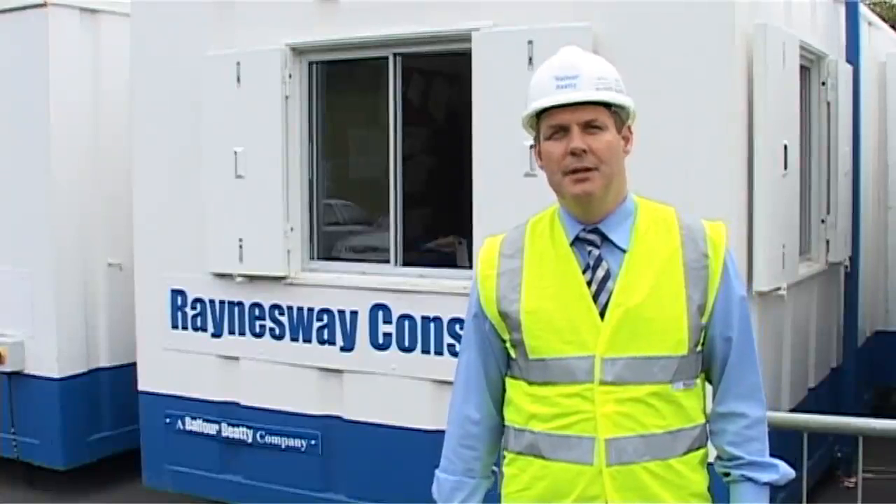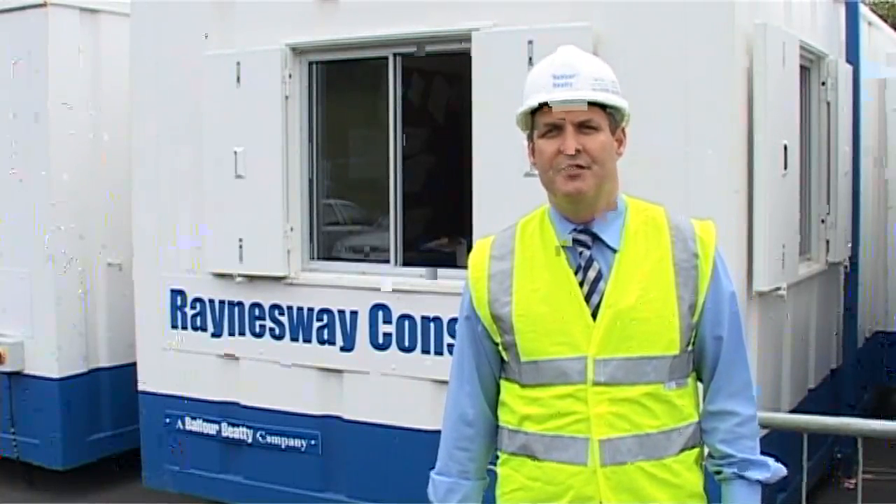I'm Paul Fletham, National Contracting Director for Tarmac. I am Brian Hume, Health and Safety Manager for Balfour Beatty Regional Civil Engineering.